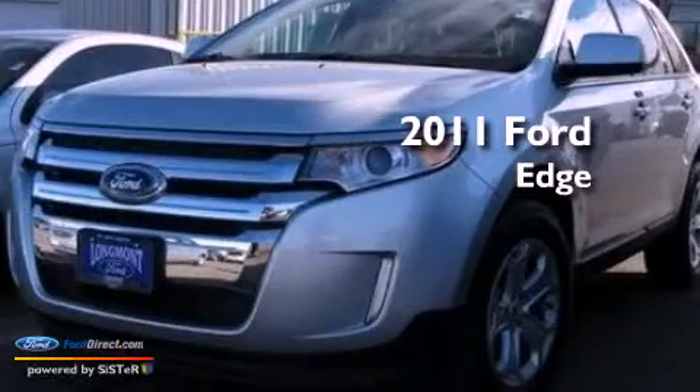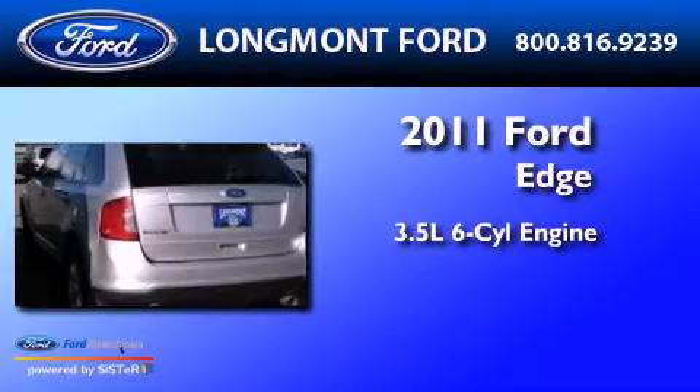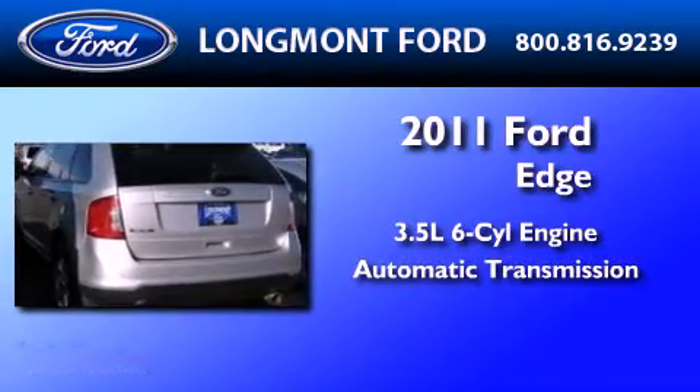This is a 2011 Ford Edge. It has a 3.5 liter 6-cylinder engine, an automatic transmission, and all-wheel drive.